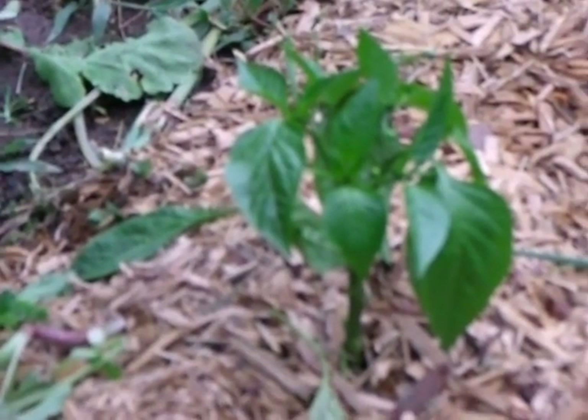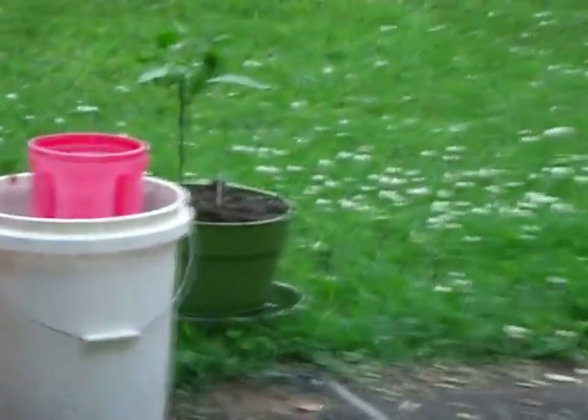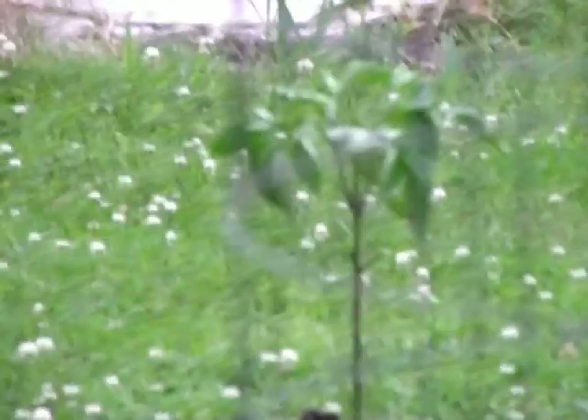Our bell peppers are not doing too good. These are in the dirt and they're happy, but they're just not getting real big and healthy looking. It's strange — I put a jalapeno and a sweet banana pepper in buckets, and those things are going crazy. If the rest of the garden grew like them, we'd already be eating tomatoes.